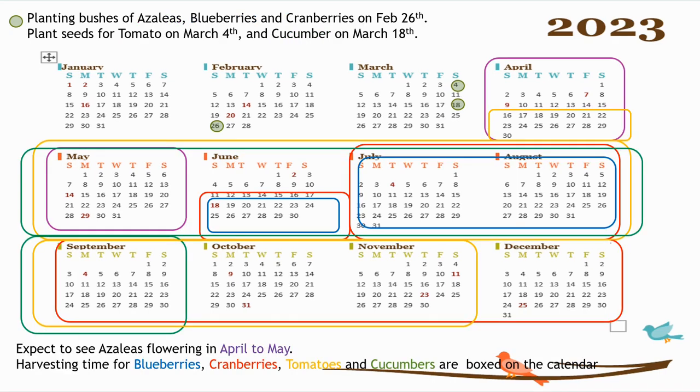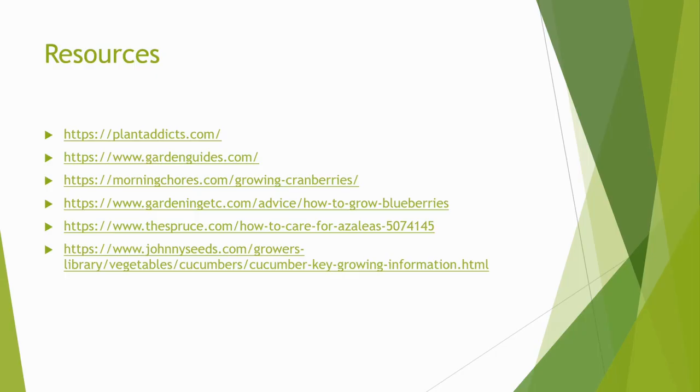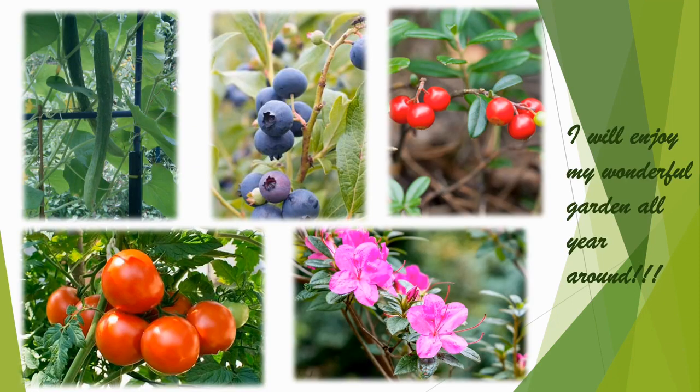This is my harvesting calendar. I will expect to see my azaleas bloom from April to May. I will harvest my blueberries from late June to August. I will harvest my cranberries all the way from mid-June to December. And for Thanksgiving, I don't have to buy my cranberry jam because I can make it with my own cranberries. I will harvest my tomatoes from mid-April to November, and my cucumbers from May to September. With all these delicious berries and juicy vegetables and beautiful flowers, I will enjoy my wonderful garden all year round.